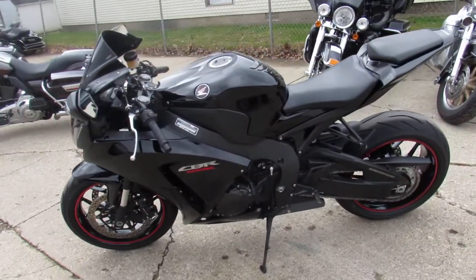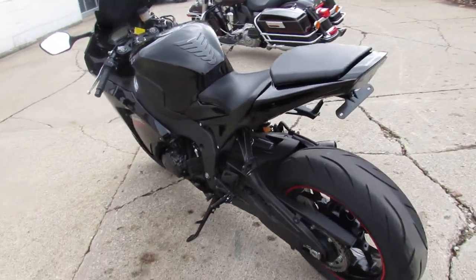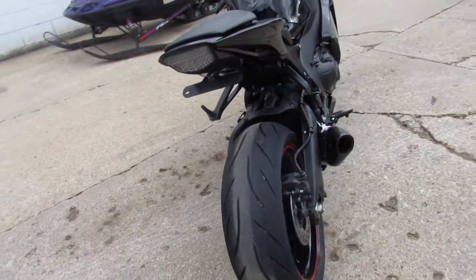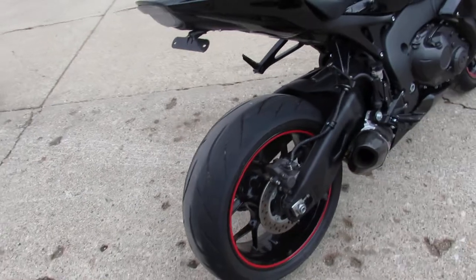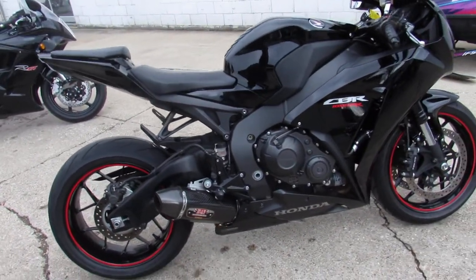Just serviced at a factory authorized Honda dealership. Inspection, certified and warrantied. This is the one guys, all blacked out. Fender eliminator kit, integrated LED turn signals and the carbon fiber Yoshimura mirror exhaust. Brings this CBR to life guys, you're not going to miss it.